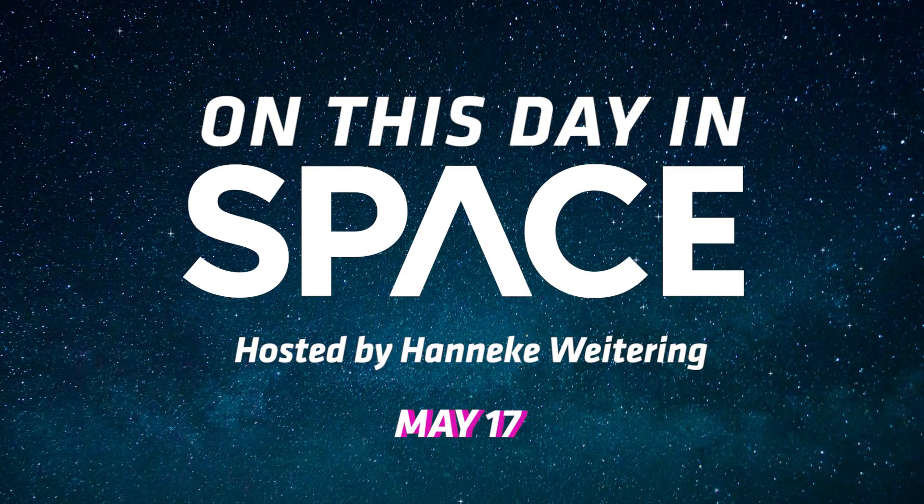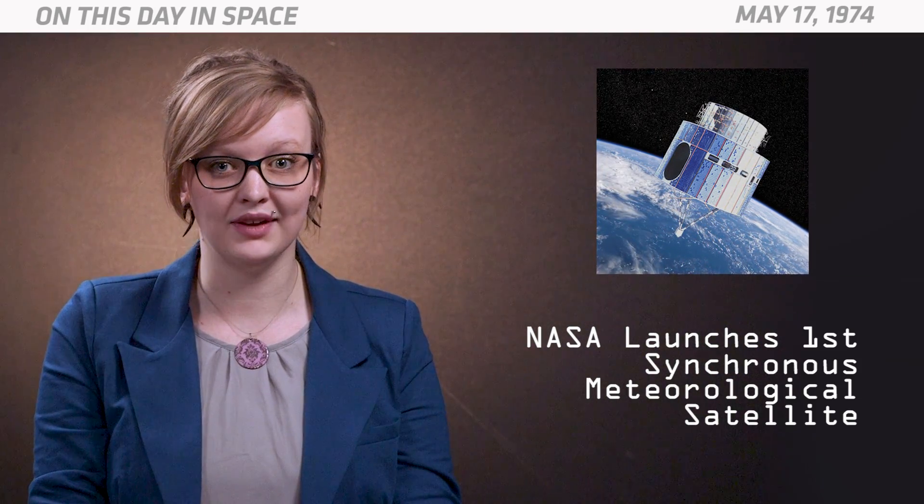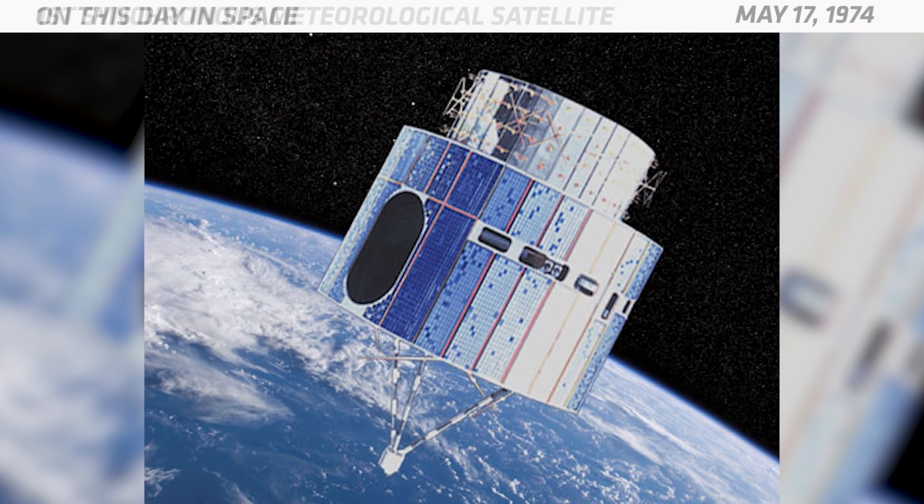On this day in space, on May 17, 1974, NASA launched the first synchronous meteorological satellite, SMS-1. This was the first satellite designed to monitor meteorological conditions from a geostationary orbit.